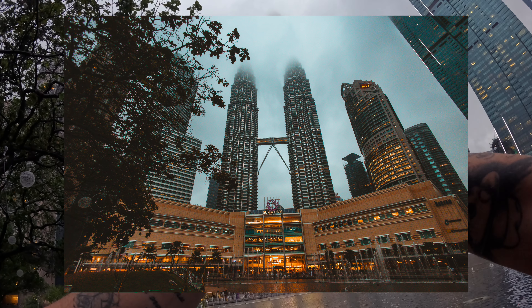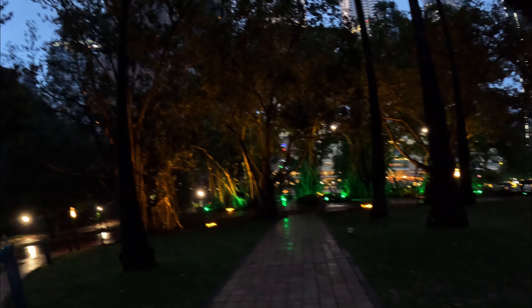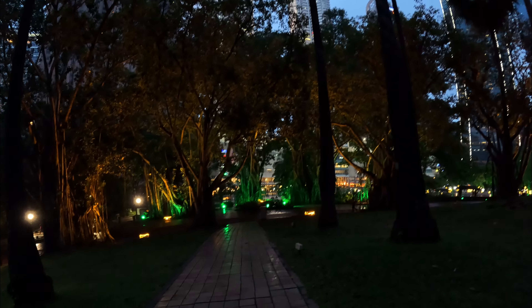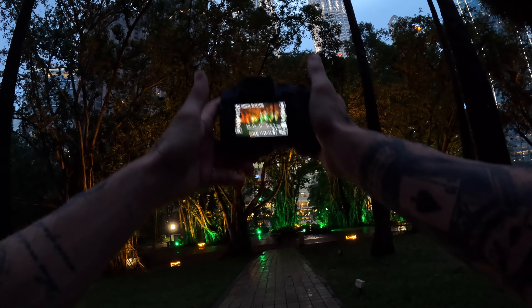This is it guys — the Petronas Towers. They're starting to turn on the lights in the park, which is pretty cool. I feel like I'm in Avatar right now.